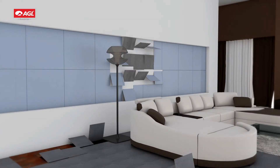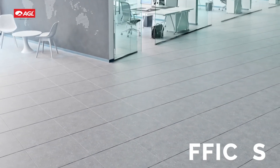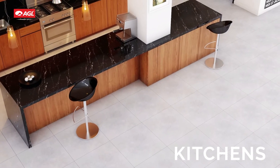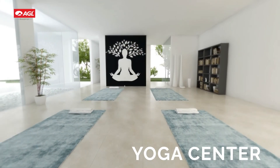AGL Toughguard antibacterial tiles are ideal for walls and surfaces in labs and hospitals, offices, kitchens, living rooms, yoga centers, and many more spaces.